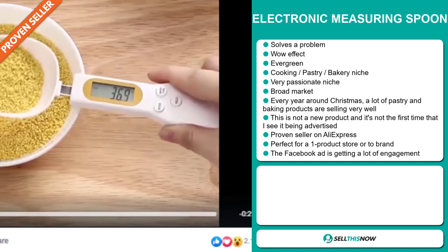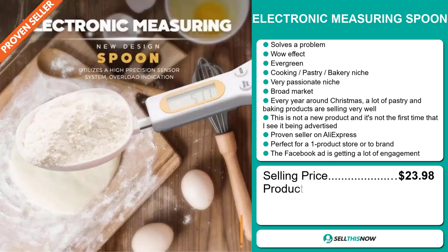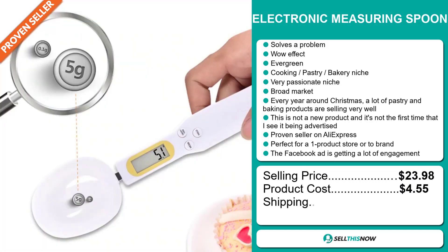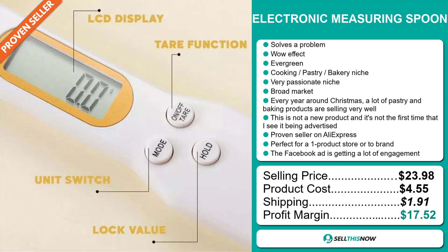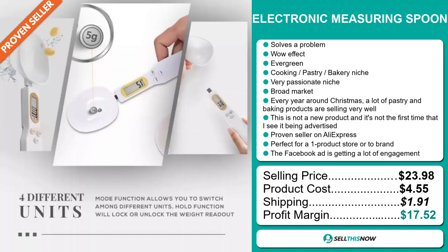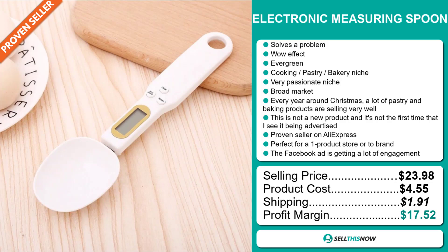It's perfect for a one product store or to build a brand around, and the Facebook ad is getting a lot of engagement. Now the selling price of the Electronic Measuring Spoon is just under $24, whereas the product cost is only $4.55. Shipping will set you back $1.91. So you're looking at a very good profit margin of $17.52. Sell this now.